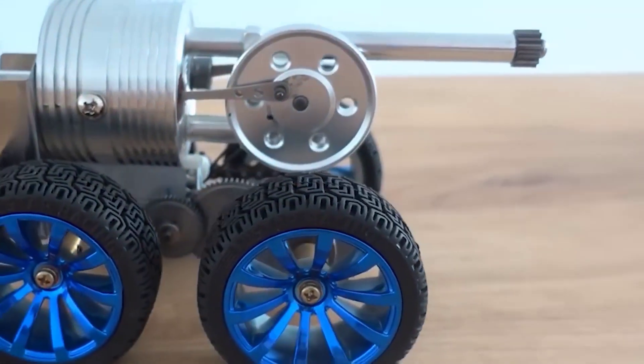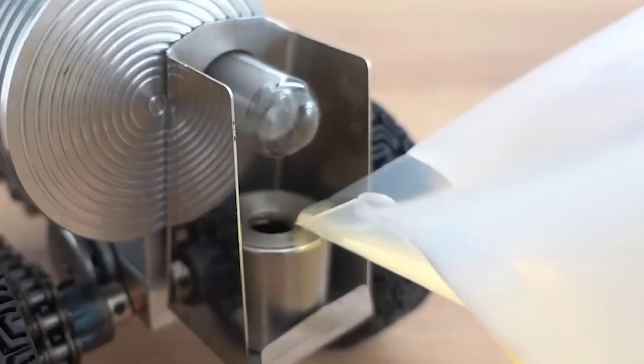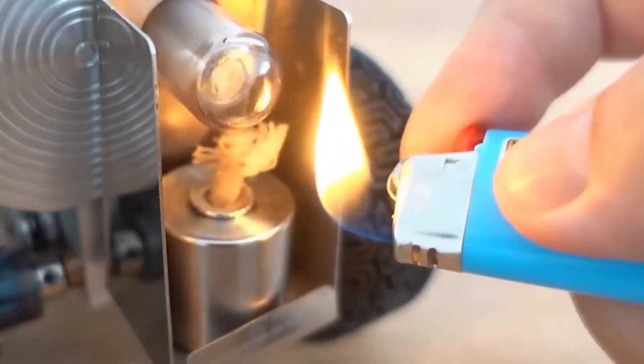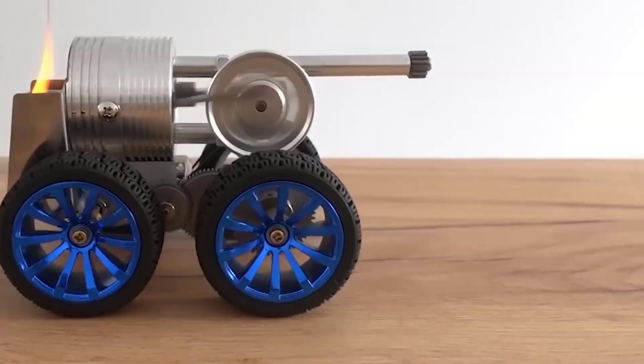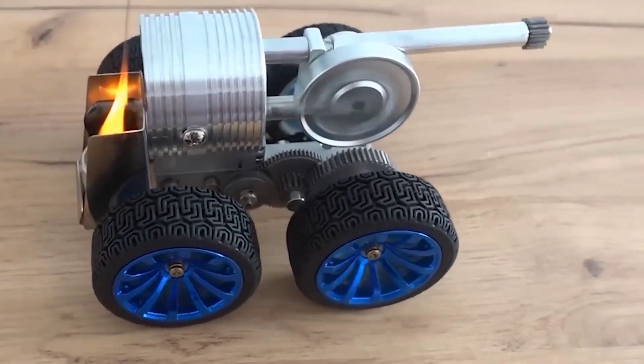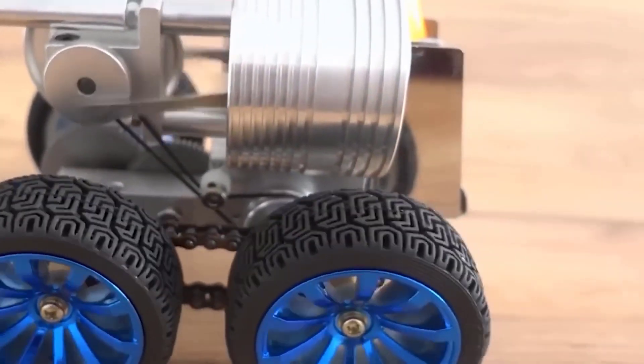This model is a tank-like toy that runs on a sterling engine — each part is made of aluminum alloy. Thanks to its crawler tracks it can easily overcome even large obstacles. Such a toy can serve as a good gift for a man who loves experiments and physics. To put the tank into action, you fill a special tank with alcohol and set it on fire.